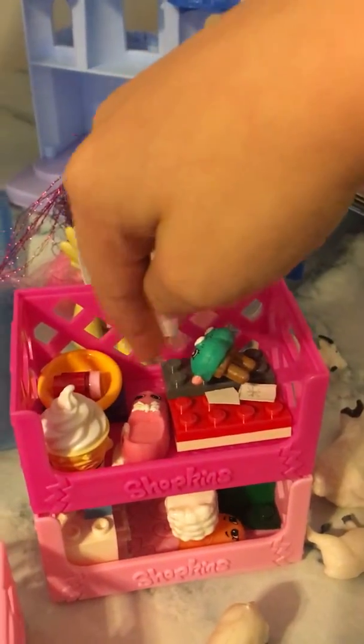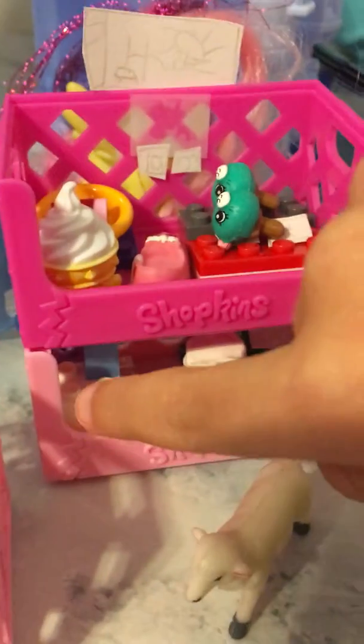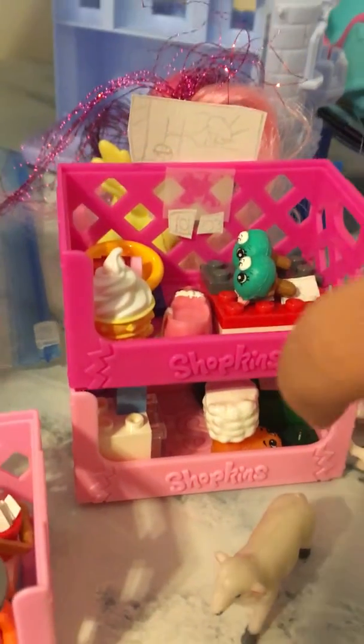A kitchen right here, a bed right here. And here is the middle floor — a kitchen right here, a bed right here. But this is on this side.